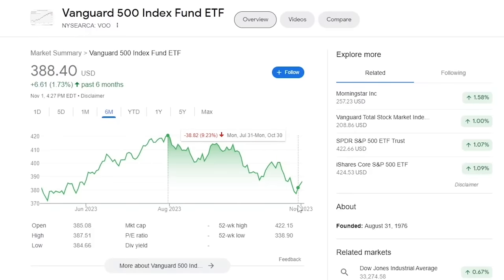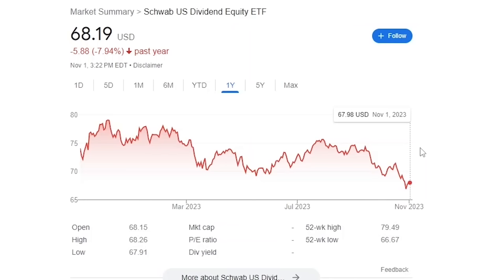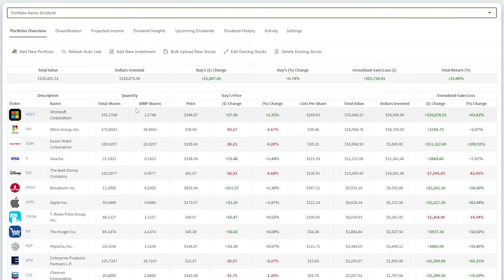Since July 2023, the overall stock market has declined month after month. Most notably, September and October were both sizable drops. The S&P 500 is now at its lowest price in six months. Popular dividend ETFs like SCHD are at their 52-week low, down 8% for the year. Countless individual stocks are getting crushed, making new lows week by week.